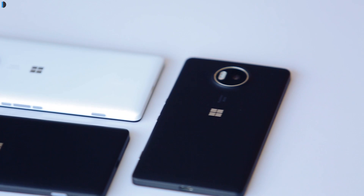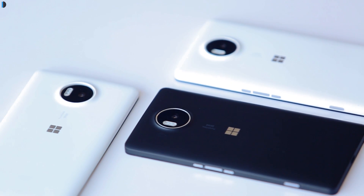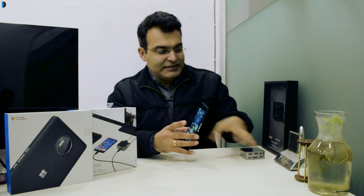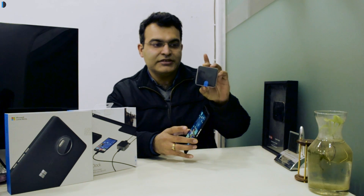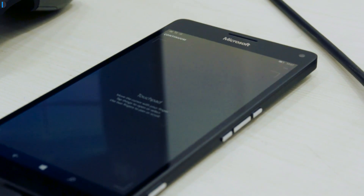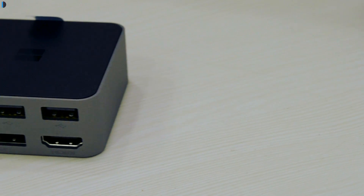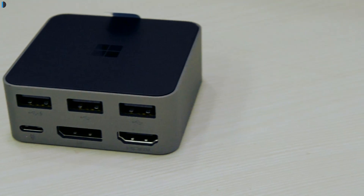Don't trust me — look at it for yourself with your eyes what this device is capable of. With a small accessory right here, this is the Display Dock by Microsoft. This Windows 10 running 950 XL device can be converted to full PC-like functionality.